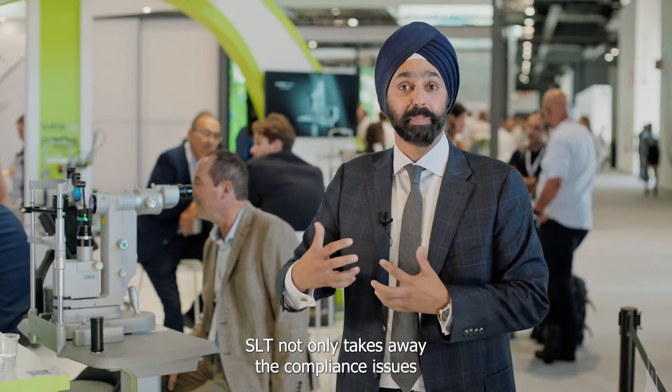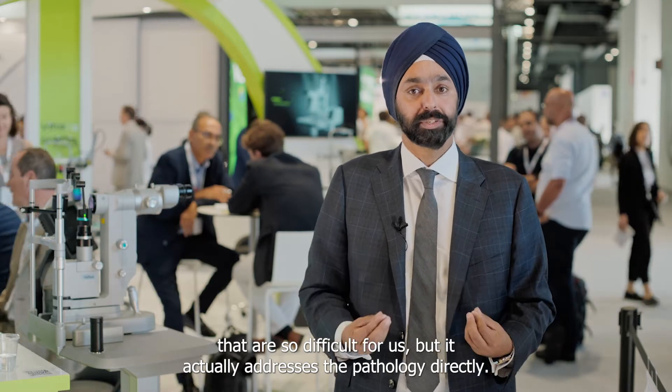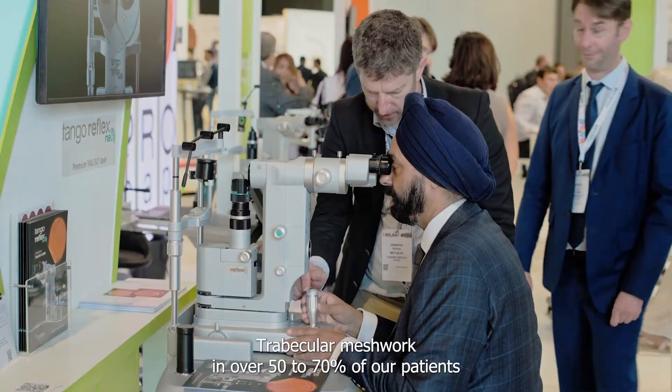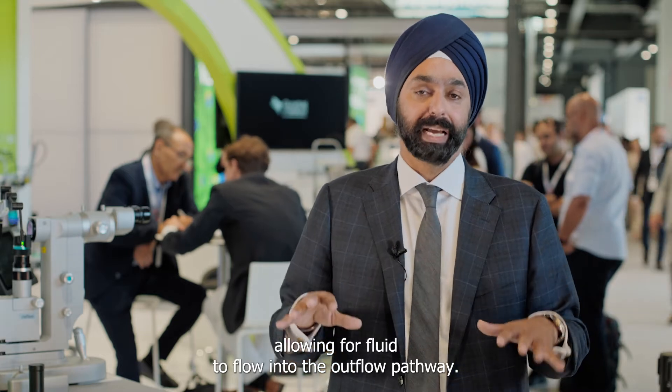SLT not only takes away the compliance issues that are so difficult for us, but it actually addresses the pathology directly. The trabecular meshwork in over 50–70% of our patients is the primary source of resistance to outflow. So instead of putting drops in the eye that divert fluid away from the TM, let's address the TM directly by stimulating it, allowing fluid to flow into the outflow pathway.